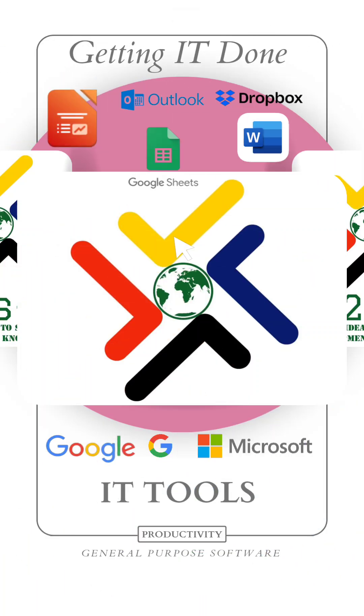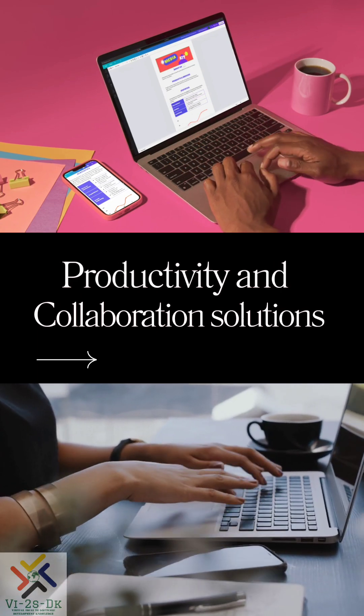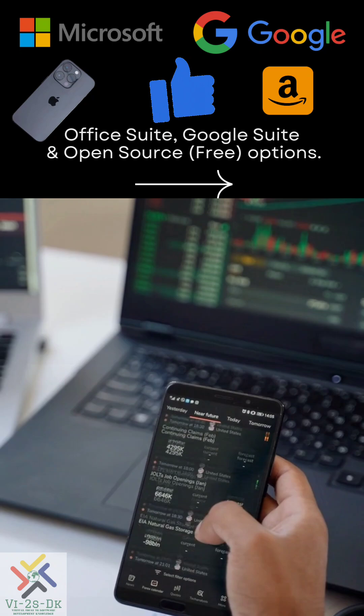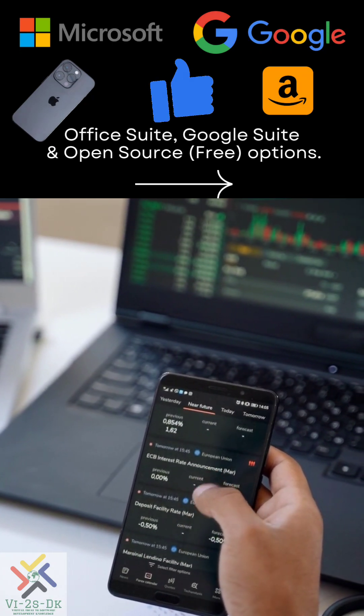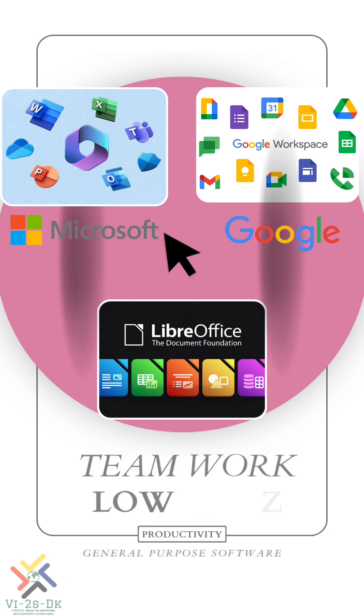Welcome to the first video on Getting It Done with VitasDK. We can leverage IT to get a lot done using productivity and collaboration solutions. Major IT companies have designed a suite of tools that actually improve personal efficiency, streamline home and business tasks, and also enhance teamwork and reduce cost.